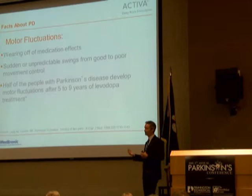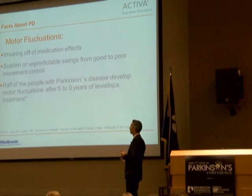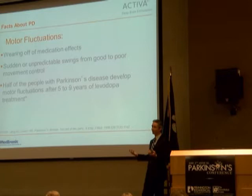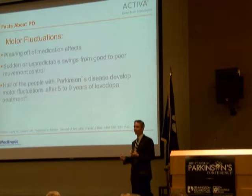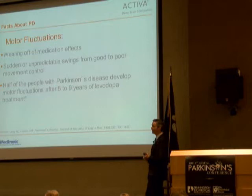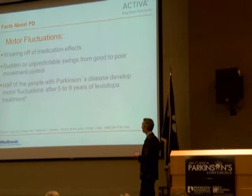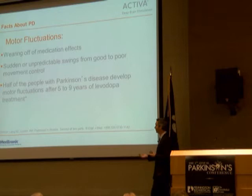As time goes on, you have more of this wearing off phenomenon and have to take medications more frequently. Even later on, people can have sudden offs, where instead of the medicine wearing off slowly, it might suddenly wear off within a few seconds. There are also unexpected offs. The longer you have Parkinson's, the higher the chances are that these complications can occur. We call all of these collectively motor fluctuations.